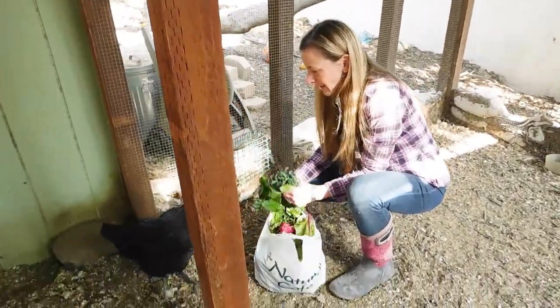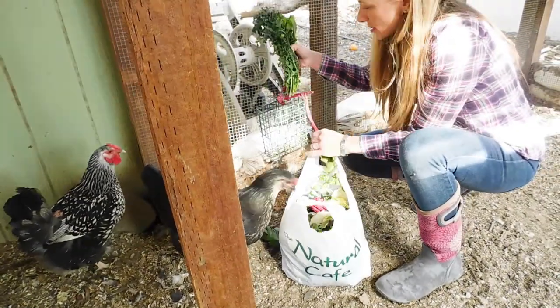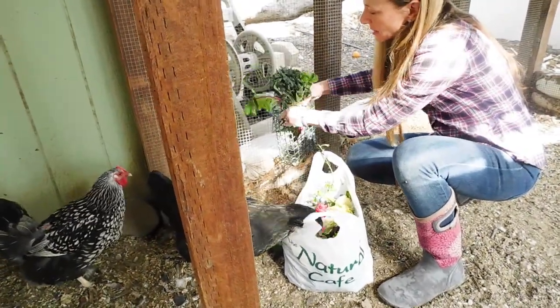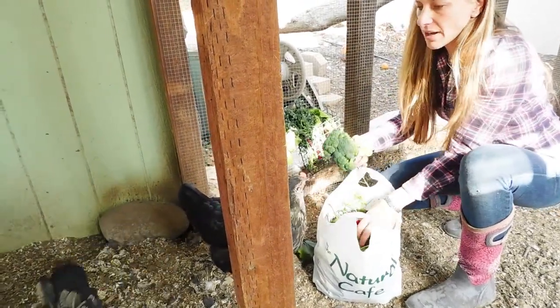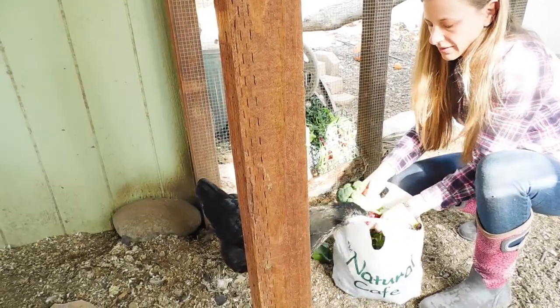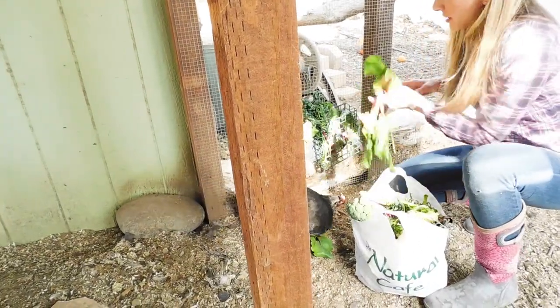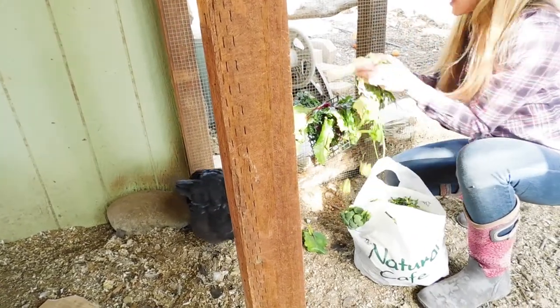It's kind of a special treat for them. They really enjoy this — it's a good treat during the daytime. A lot of them kind of expect it now; they recognize the bag. And this will be gone by the end of the day.